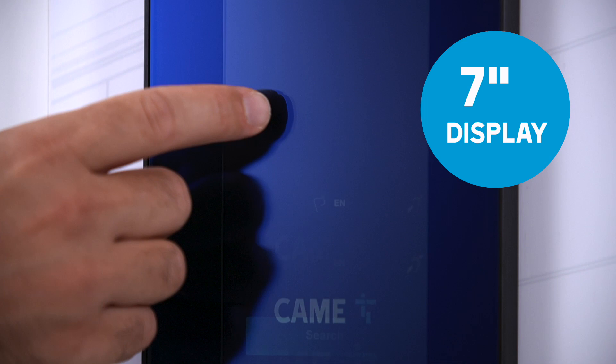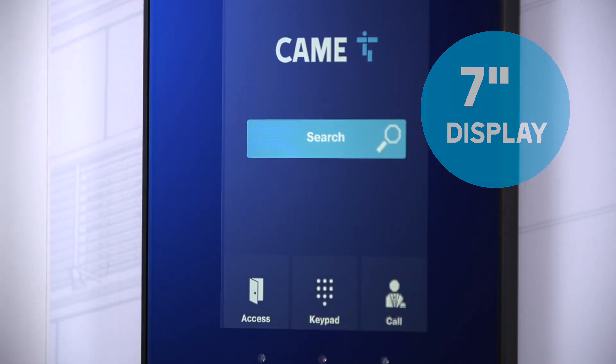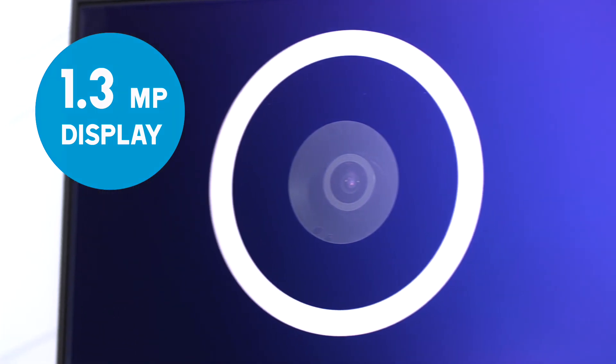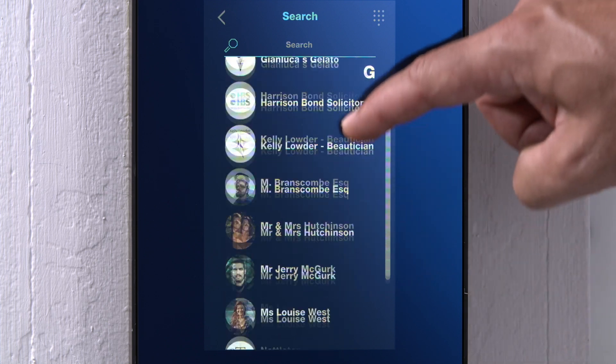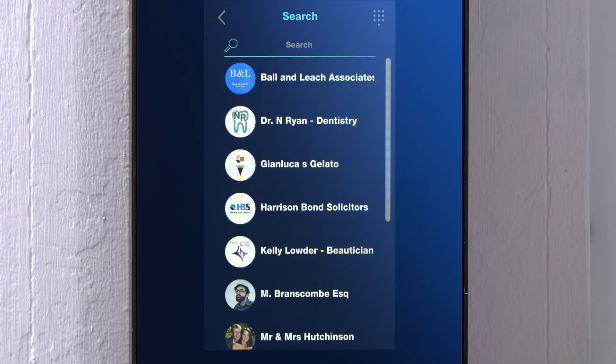7-inch touchscreen display with optical bonding technology, 1.3 megapixel camera, and a fully customizable interface. XVP guarantees also efficiency and reliability in any condition.